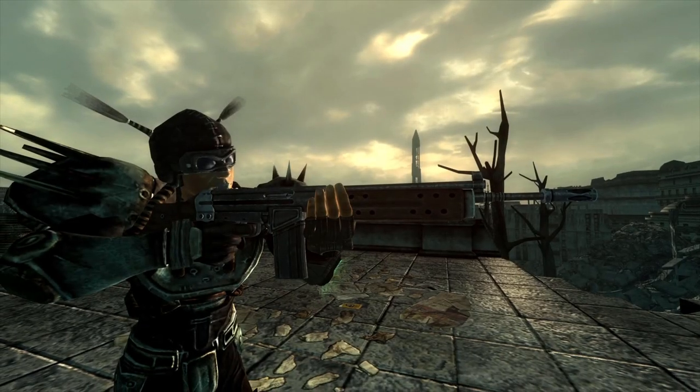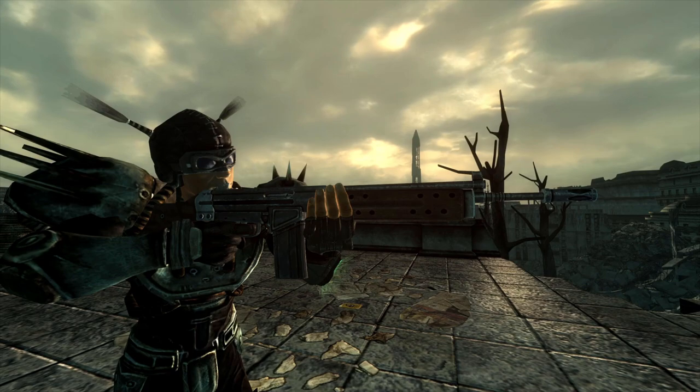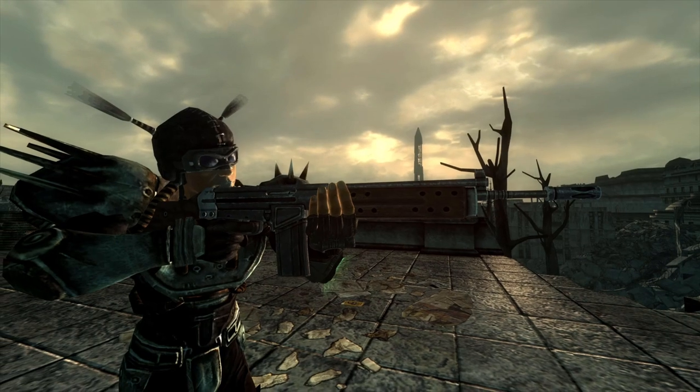The R-91 is an assault rifle manufactured by civilian defense contractor Stent Security Solutions. The R-series of assault rifles was used reliably following the discontinuation of the M-series in the 21st century. Chambered for 5.56mm ammunition, the R-91 full-auto urban assault rifle is common throughout the capital wasteland.